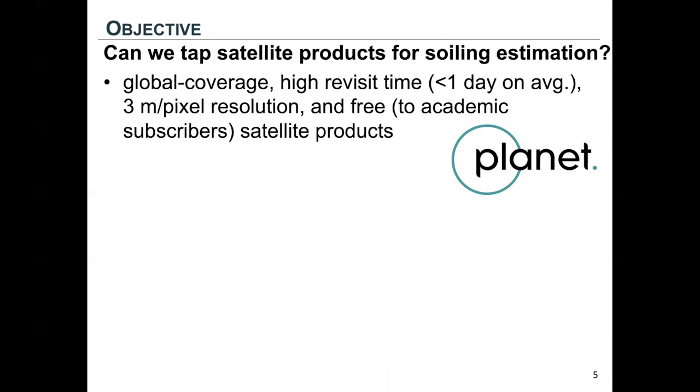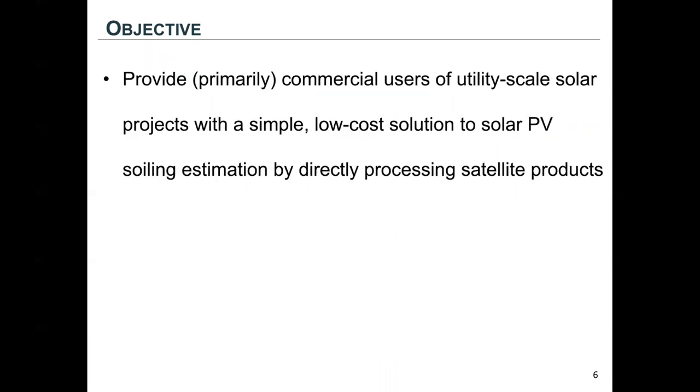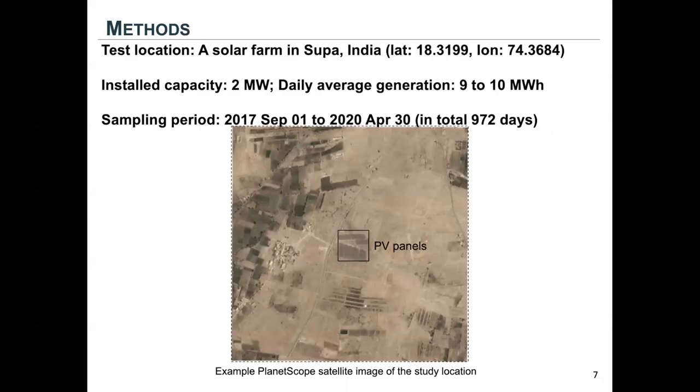This was made possible by a commercial satellite company called Planet that provides high frequency and high spatial resolution satellite products. The main objective of this project is to provide primarily commercial users of utility-scale solar projects with a simple, low-cost solution to estimating solar PV soiling by directly processing satellite products. We developed and tested our method on a solar farm in India from September 2017 to April 2020.